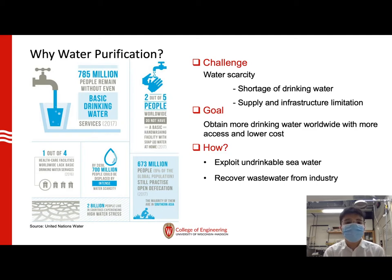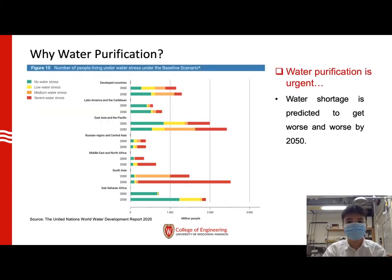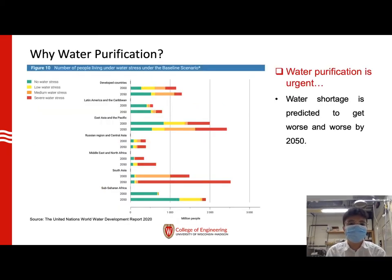The approach to achieve our goal is either to exploit the tremendous un-drinkable seawater or to recover wastewater from the industry. According to the United Nations, by 2050, most parts of our world will be facing severe water stress, and the water shortage is staring us in the face. That's why a new invention of water purification technique is super urgent for human beings.